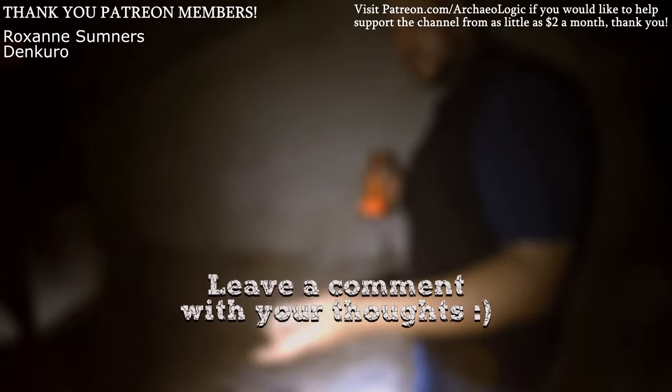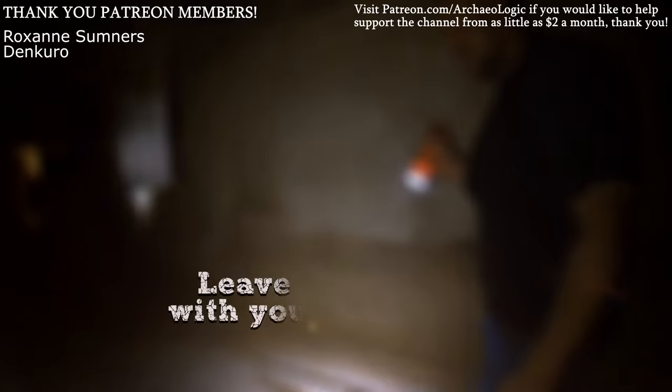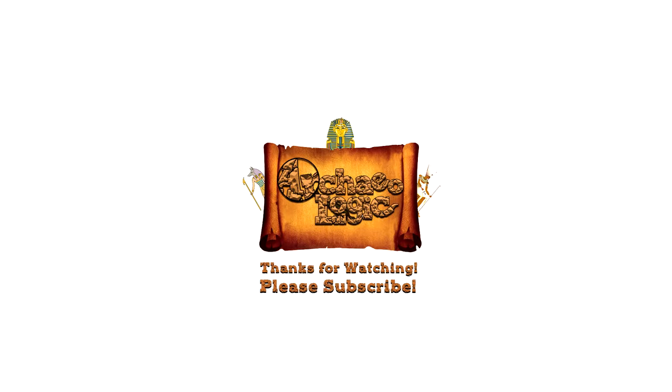This is still wide open for debate, so leave a comment with your thoughts. I'd like to give a special thank you to my first Patreon members — your support means a lot, especially in these early days. If you'd like to get in on the action for as little as $2 a month, please consider visiting my Patreon page. Apart from that, thank you all for watching — please subscribe, like and share this video, and be sure to take care of yourselves out there.